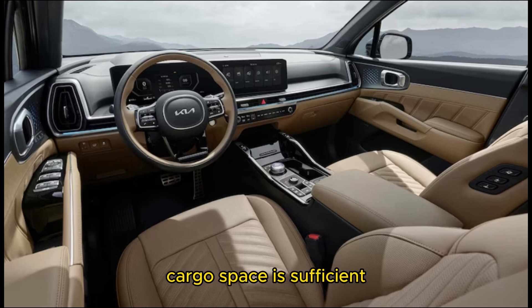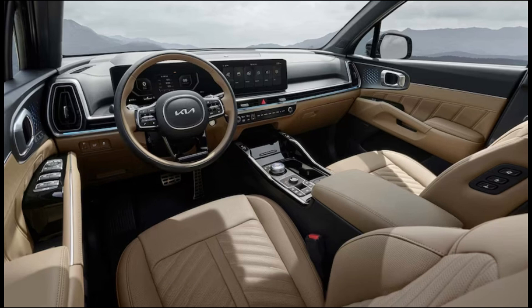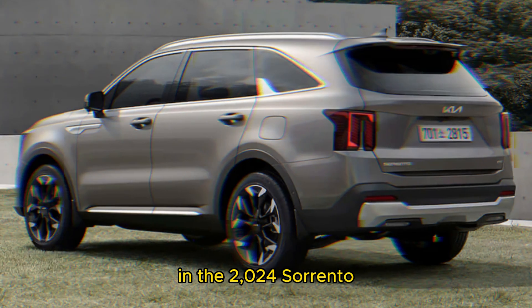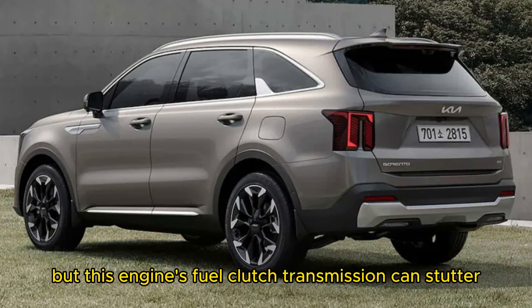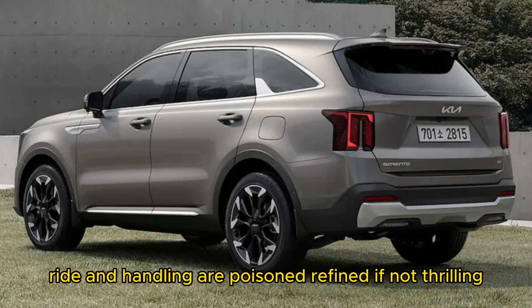Cargo space is sufficient to enable a variety of lifestyle pursuits. The cabin looks attractive and premium, although we're not thrilled with Kia's decision to put the dual-function touch-sensitive controls — found in some of its other vehicles — in the 2024 Sorrento. With its turbocharged engine, the Sorrento drives nicely; there's plenty of torque available, but this engine's dual-clutch transmission can stutter and jerk slightly. Ride and handling are poised and refined, if not thrilling.